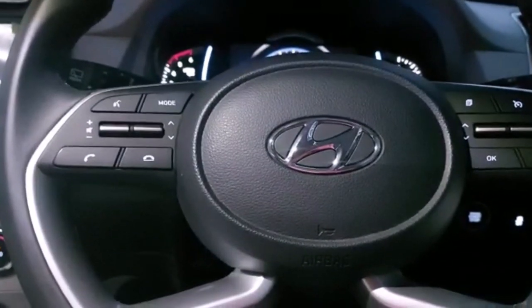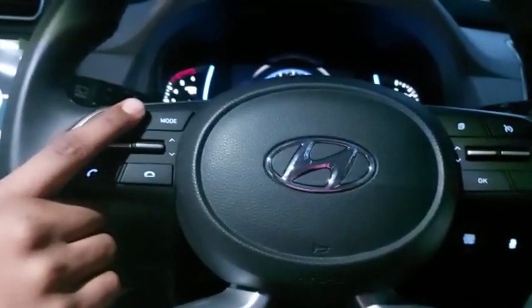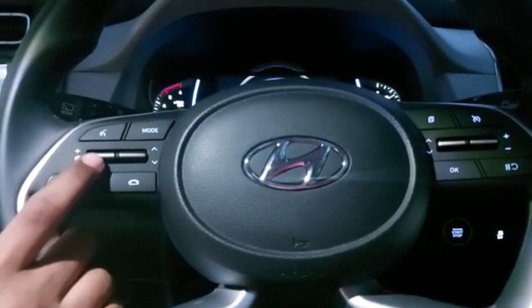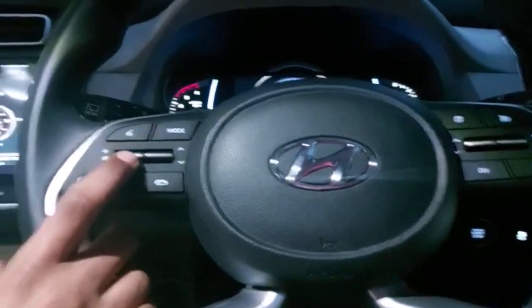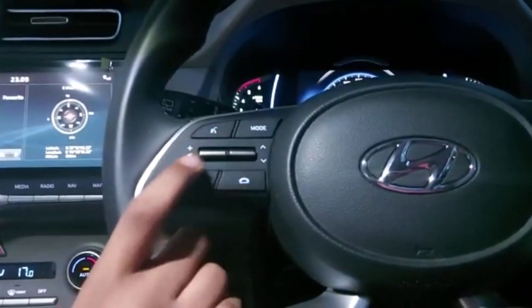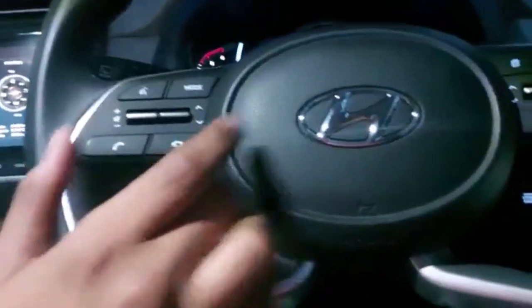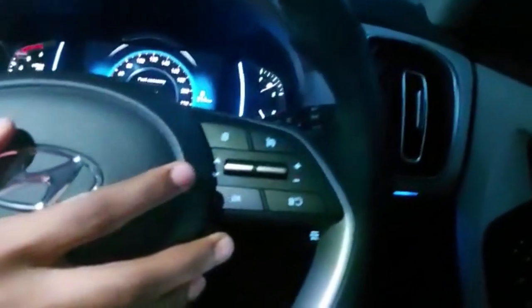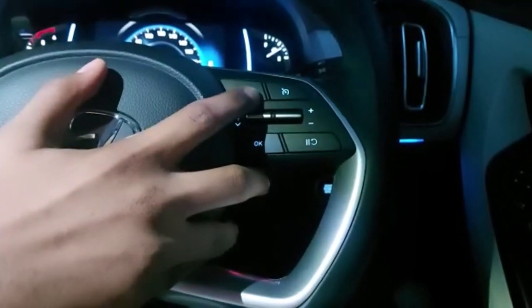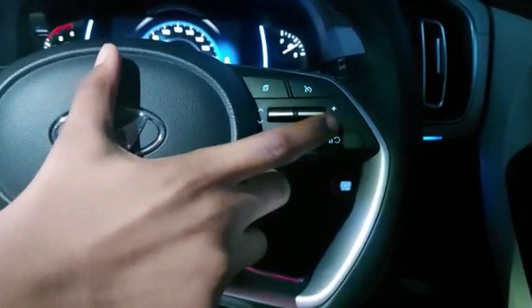The options available on the screen also have shortcut keys here on the steering wheel. This is the Blue Link voice button for carrier queries. We can change modes here, and use the volume increase and decrease buttons by pressing up and down. We can change music by pressing up and down as well. To call someone press the call button, and there is a hang-up button to end calls. There is also a button for document viewing. The cruise control system lets us set the speed.